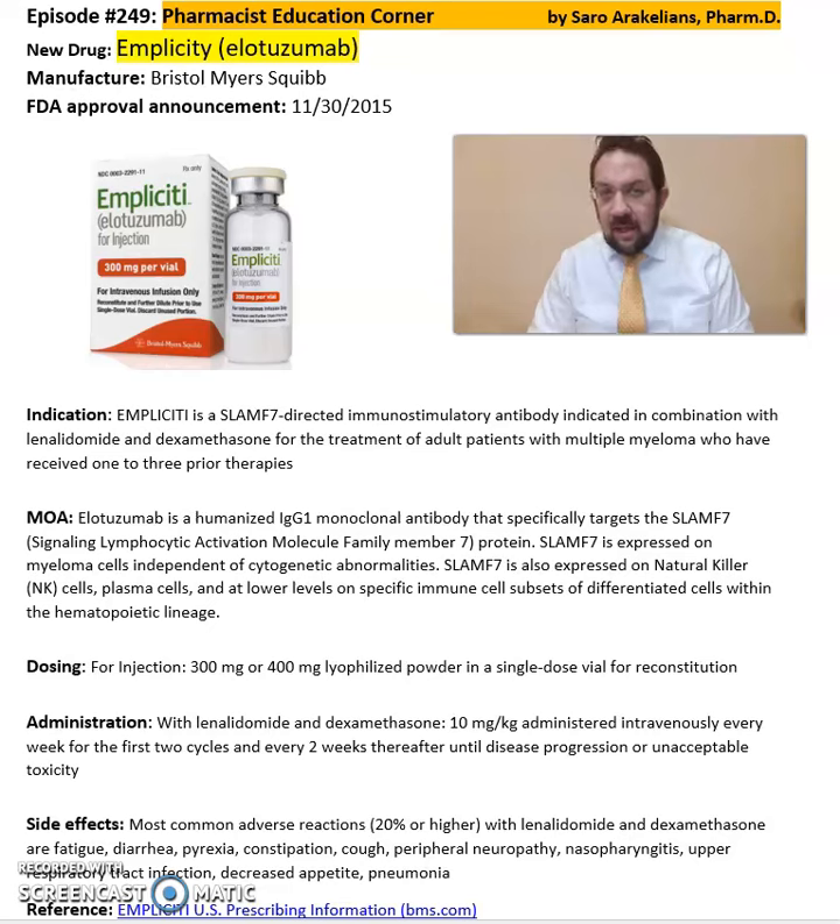What is Impliciti, or elotuzumab? Impliciti is from Bristol Myers Squibb, FDA approved in 2015. It's a SLAM F7-directed immunostimulatory antibody indicated in combination with lenalidomide and dexamethasone for the treatment of adult patients with multiple myeloma.